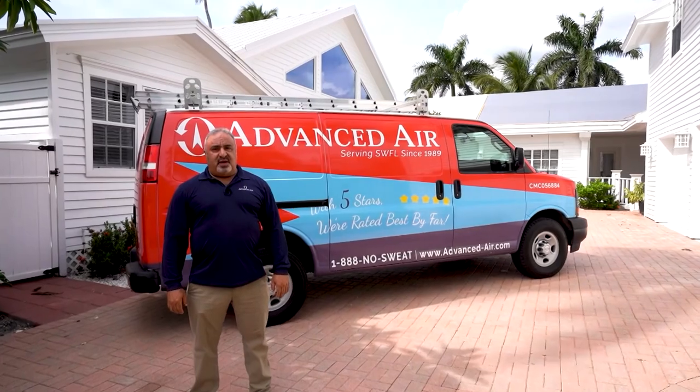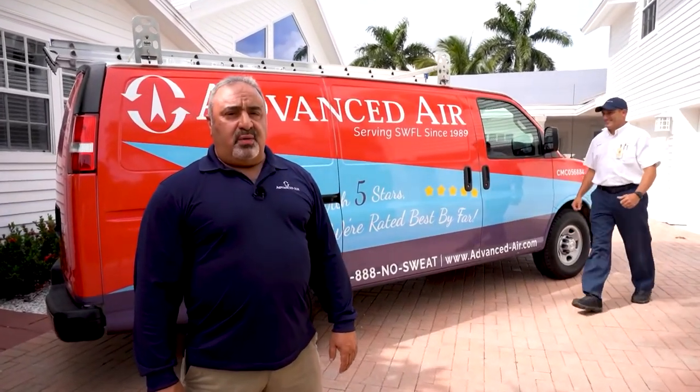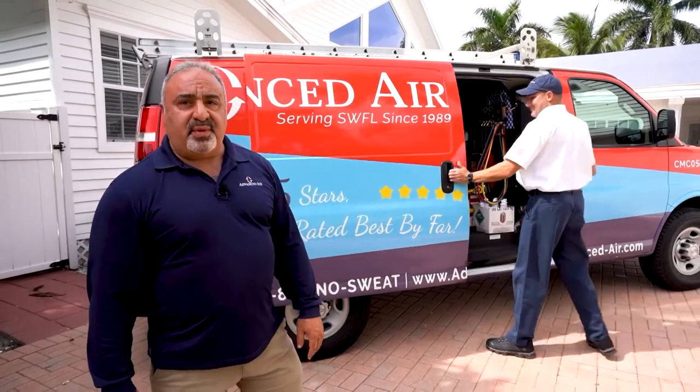Hi, I'm Mike Antonucci with Advanced Air. Today I'm at one of our Cool Club members' homes, and we are going to be performing a maintenance. Over here is Anthony — he's one of our service techs. Let's head inside and take a look at what's going to happen.